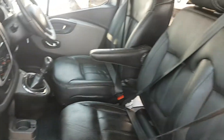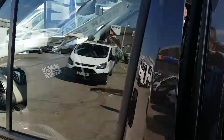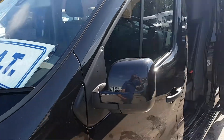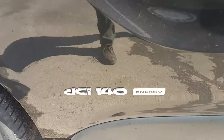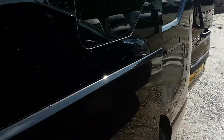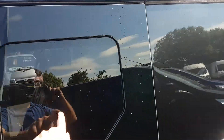It's got over-mats fitted and has been well looked after — privately owned, and there's no VAT to be charged on the vehicle. It's got the full runner boards on the side, privacy glass, and side opening windows.